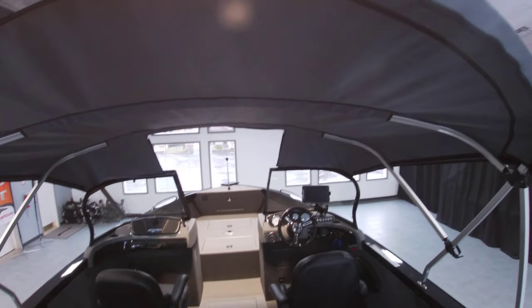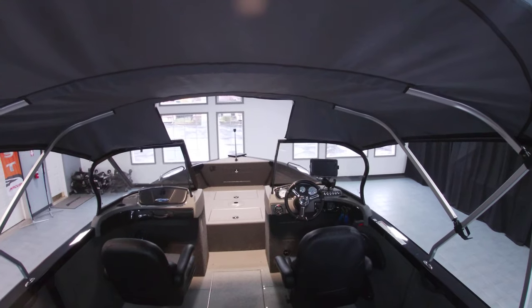Again, this is Sam with a quick walkthrough of our 2020 Crestliner 2250 Authority.